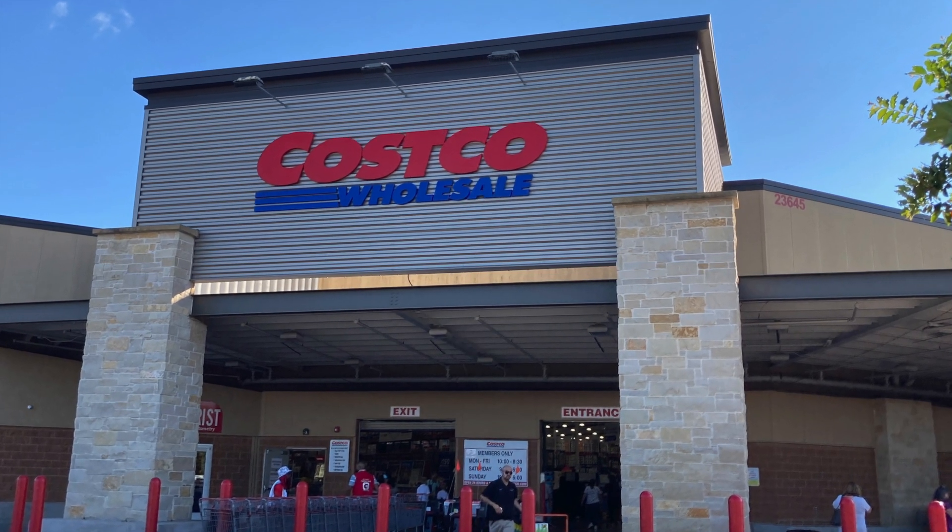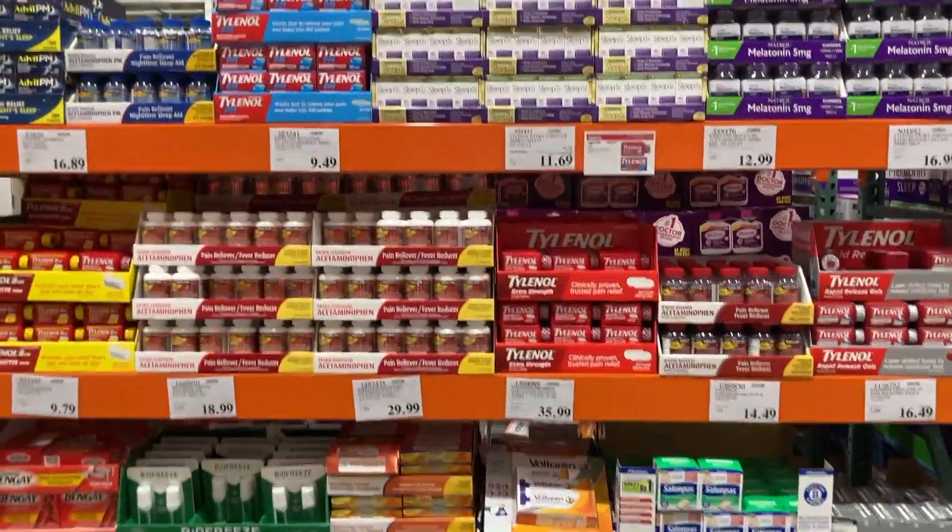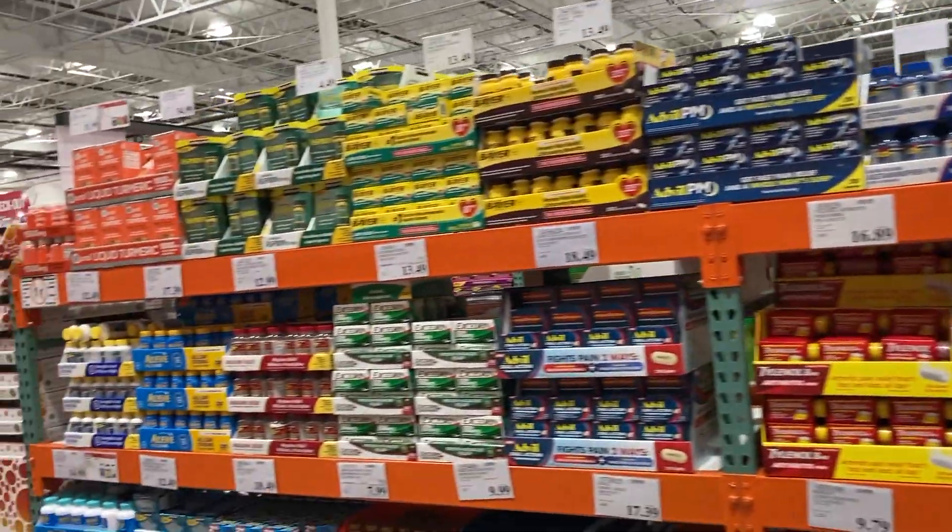Starting this visit here at Costco with some pretty full sections. Here is the basic medicine - Tylenol, Advil - pretty full as you can see, well-stocked.